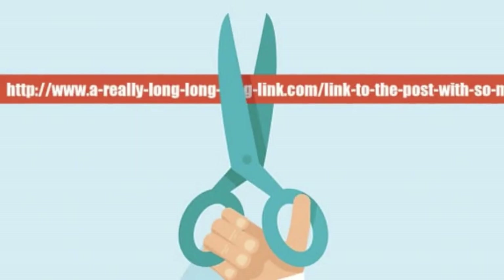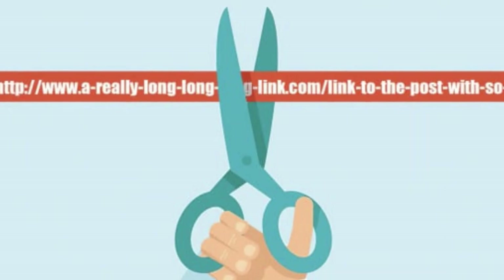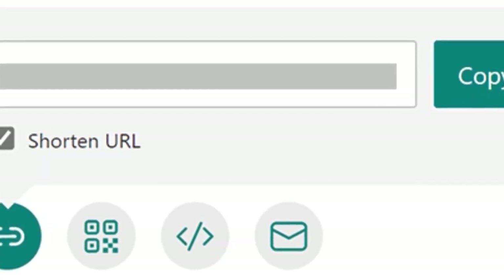Let's have a look at what URL shorteners are before we get into the list of the top ones. A link shortener does exactly what its name suggests — it shortens URLs. It is the technique of shortening long URLs into shorter ones while still redirecting the user to the target URL. A link shortener is very important, as the majority of social media sites demand a short URL for a better user experience.